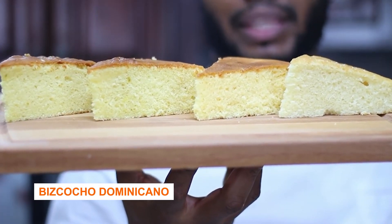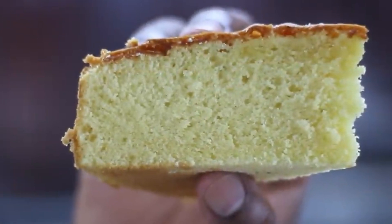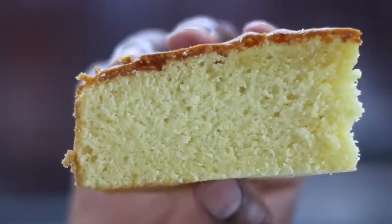Biscocho Dominicano — the Dominican cake. Not a single celebration goes without the Biscocho Dominicano. That's the Dominican cake and you should give it a try. So if you're going to the Dominican Republic, you should definitely try Dominican food and all these varieties of dishes. I would definitely recommend you try sancocho — that's my favorite dish in the Dominican Republic.